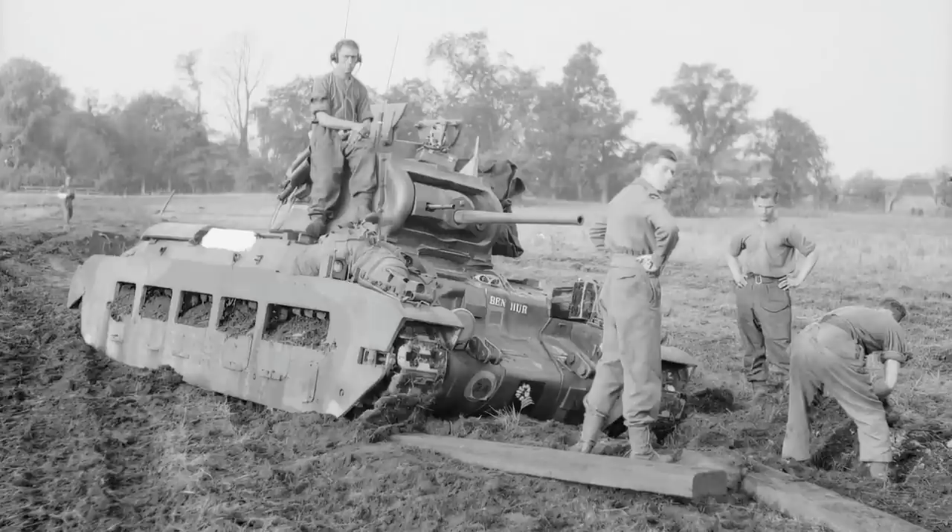Her slow speed of 9mph across country was deemed perfectly adequate for an infantry tank. After all, it had to operate alongside the footsloggers, and so speed wasn't that important. With her lower speed she was also considered extremely accurate, being even able to fire on the move — albeit slowly — and still hit a target, which while we take for granted today was quite novel back then.